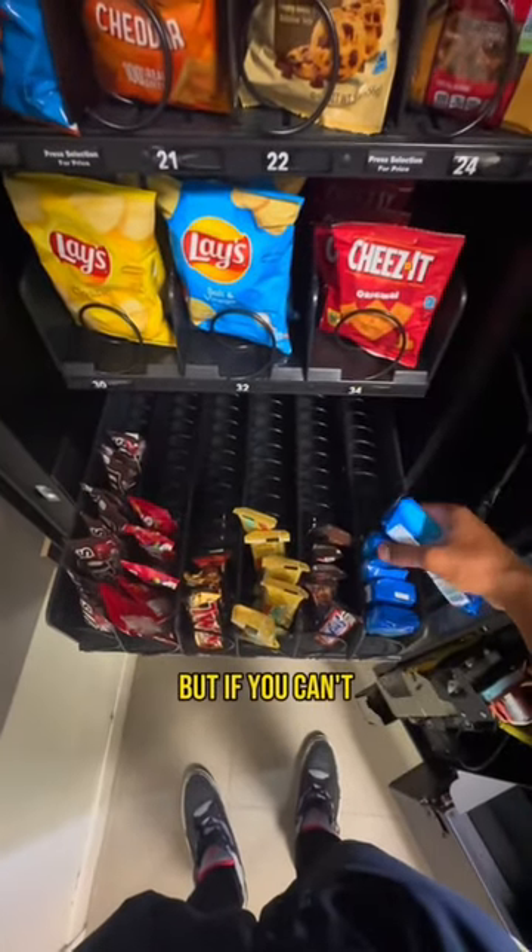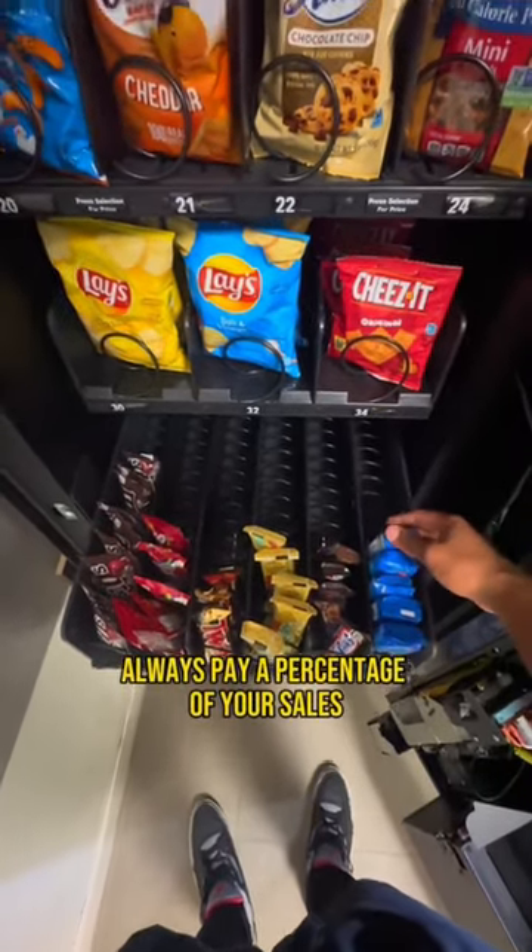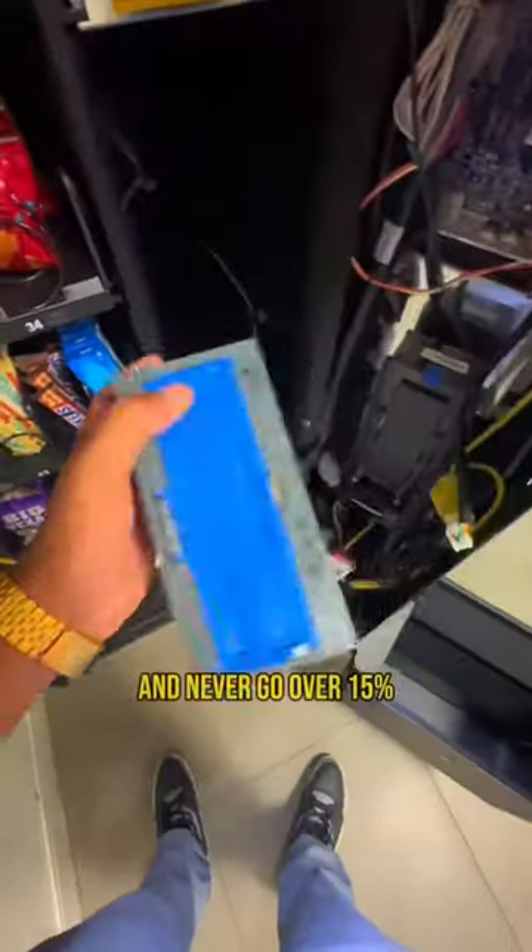Obviously try to get it for free, but if you can't, then never pay a flat fee — always pay a percentage of your sales. And never go over 15%.